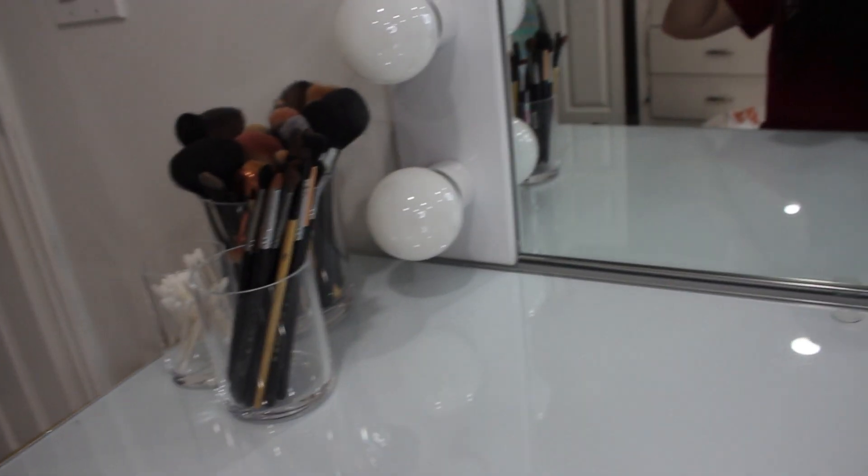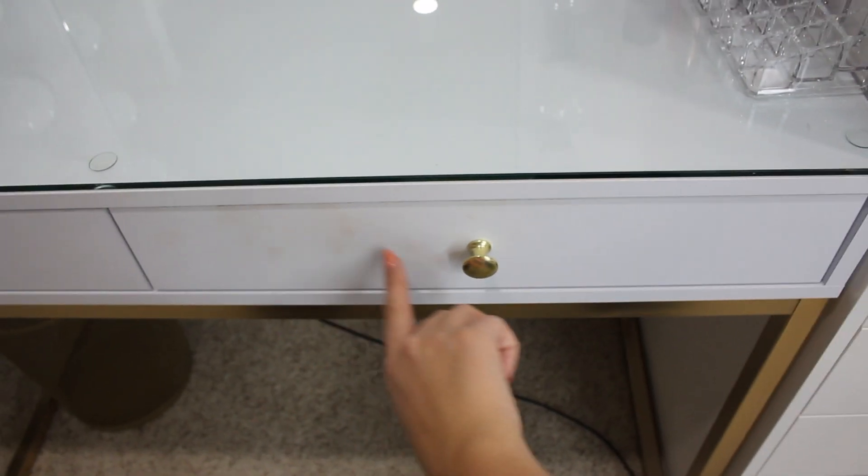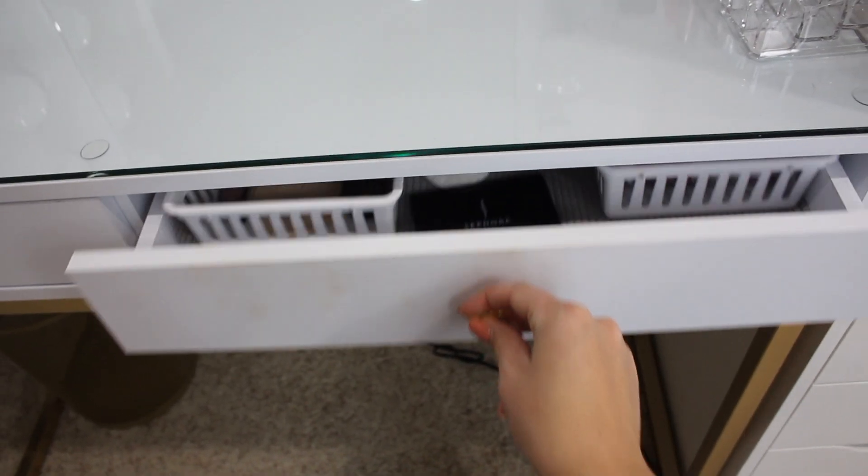That's pretty much it for the top of the desk. I don't want to keep a ton up here since I have storage room for everything, and I don't want a ton of clutter. I'm so annoyed because I got this drawer dirty and I need to find a way to clean it.